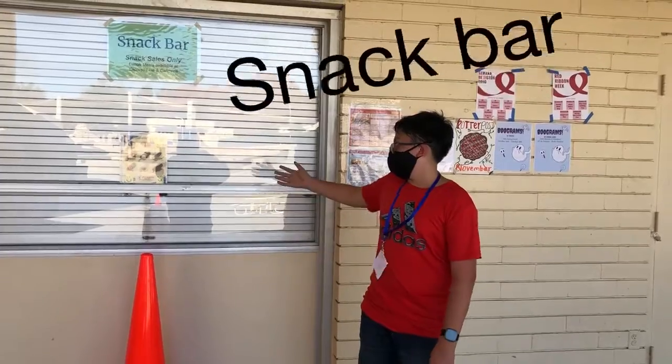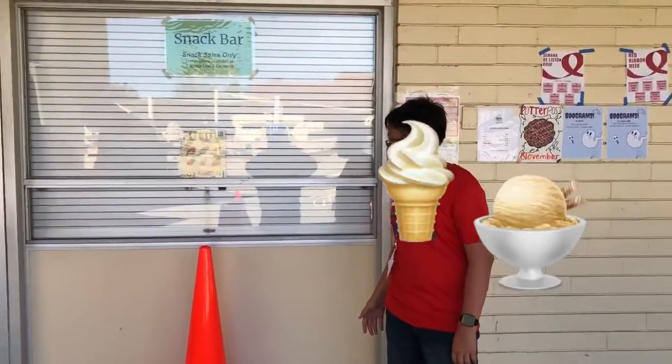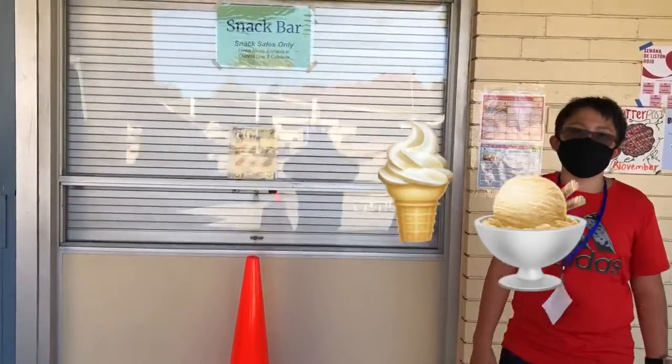This is the snack bar. It's located by Bowers. And you can buy snacks such as ice cream. You can get water and you can get chips.